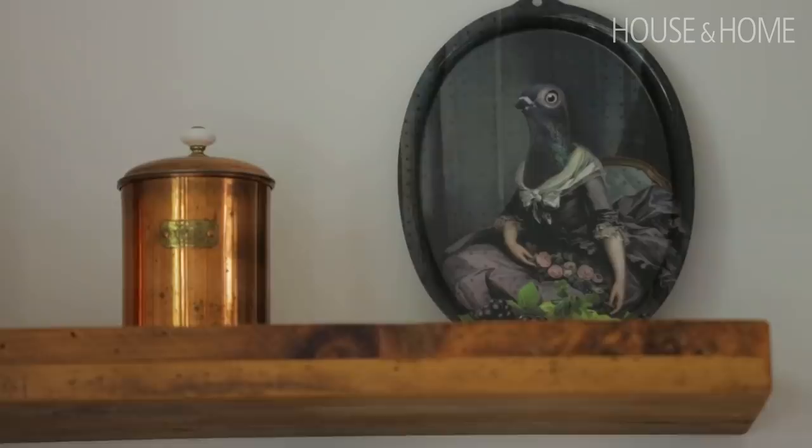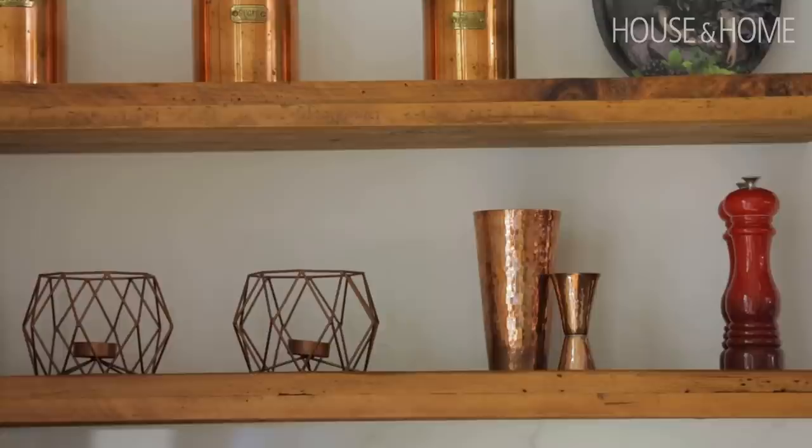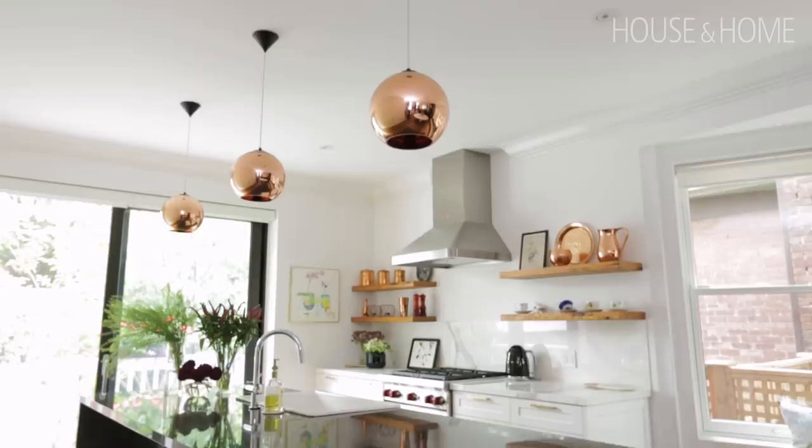We introduced copper in the kitchen as well for the pendant lights. I love the fact that the client was open to not having everything be chrome or gold or polished stainless — she was really open to using different materials to create some interest. And it turned out great.